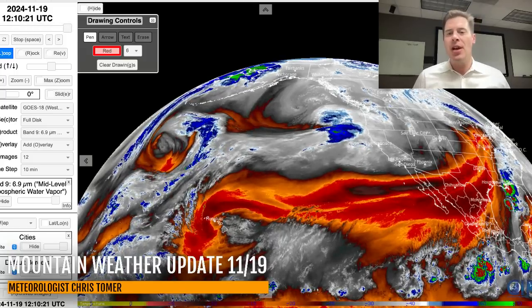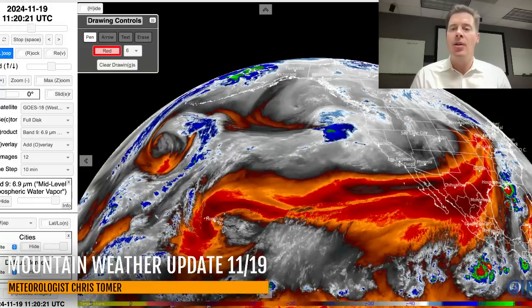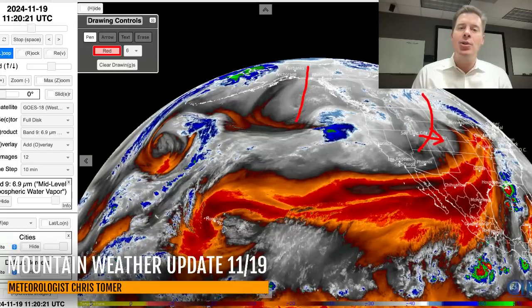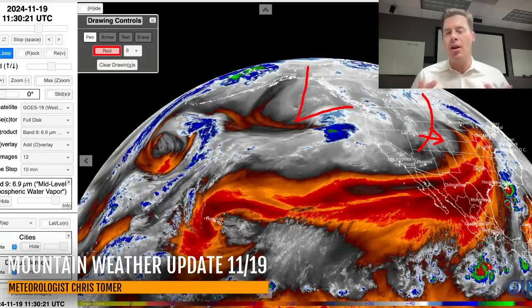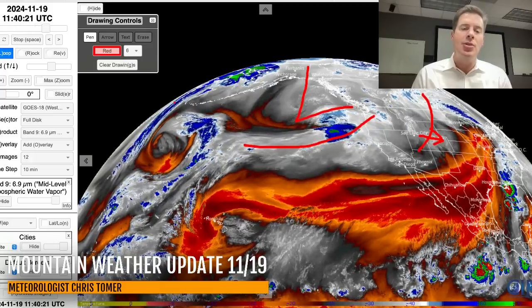Over to water vapor satellite imagery. Your oranges and reds are your drier air aloft; the moisture aloft is in the whites and the blues. Our storm system is sort of dragging this front through a lot of the Intermountain, but that's minor. Back here, there's a big trough of low pressure steering all the weather around. What you're seeing develop here is just the leading edge of a big trough. There's some jet stream support and another storm system back here, so all this energy is going to be spilling into the base of this trough.